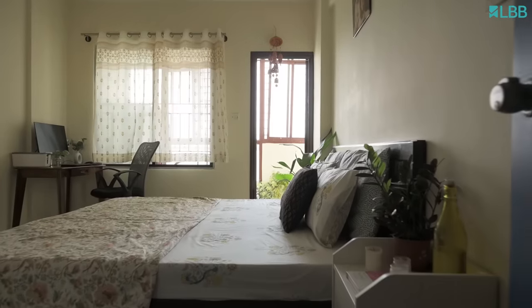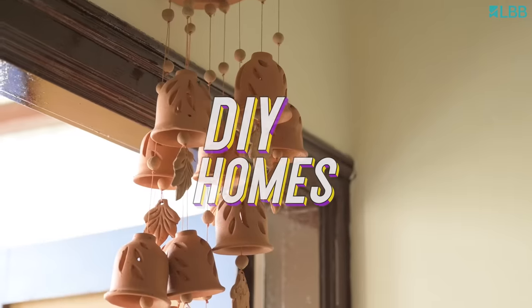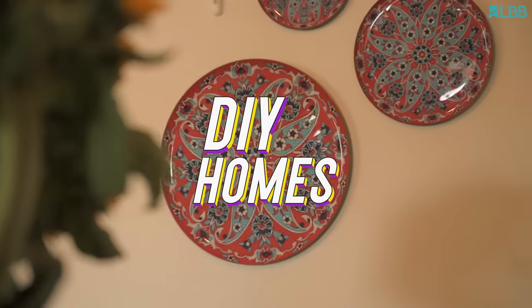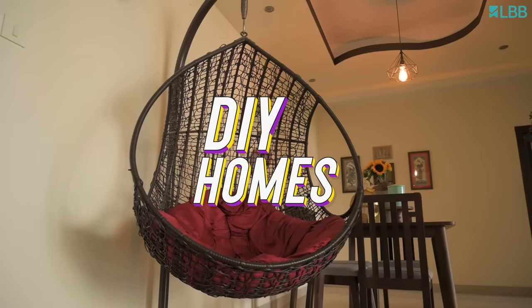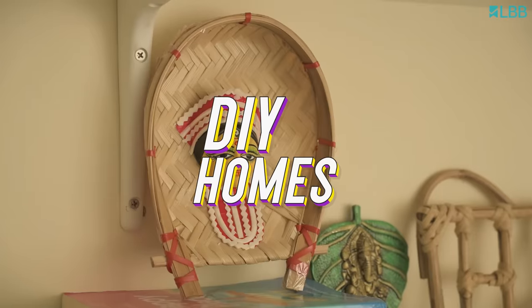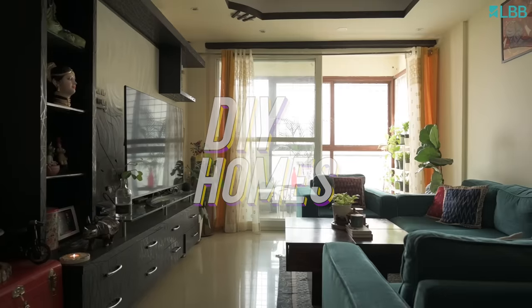Hi, this is Meghna, come on in. I am a software engineer by profession and a home decor stylist by passion. Let me show you around.